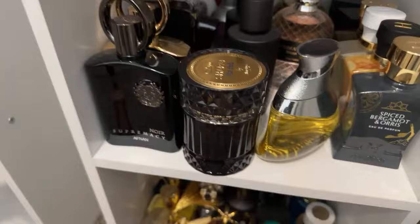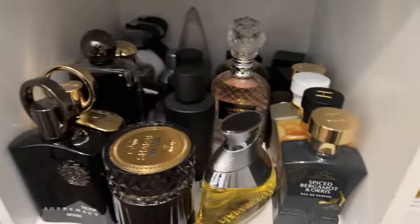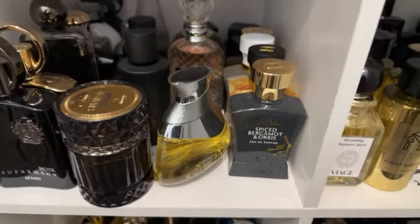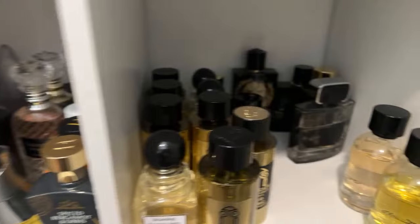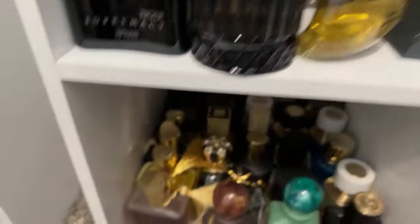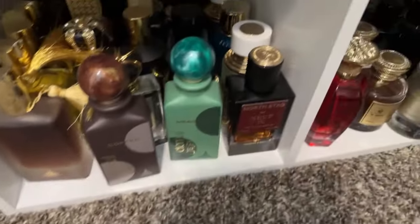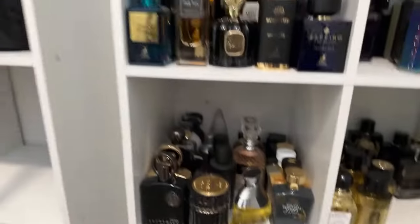A bunch of Afnans - Zimaya is a sub-branch of Afnan. Oh Habibi New York, Tom Avici's, more Rossasi, some of The Gate. Yes I Am the Lion - also another G Parlise. These are Paris Corner fragrances - a bunch of Paris Corner fragrances.